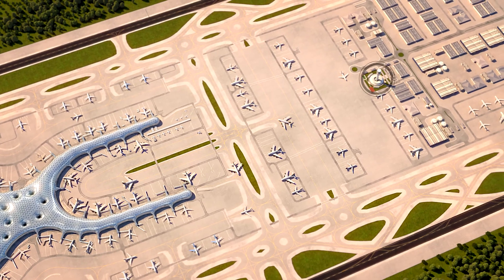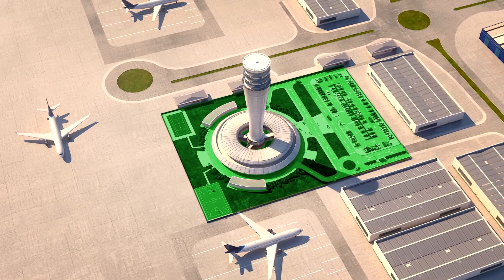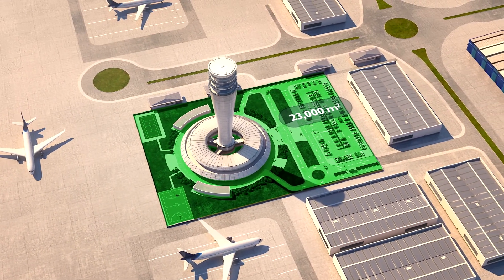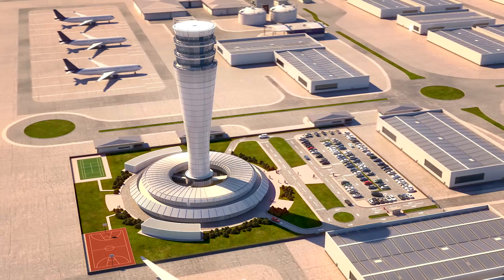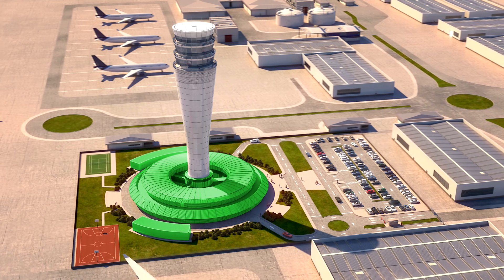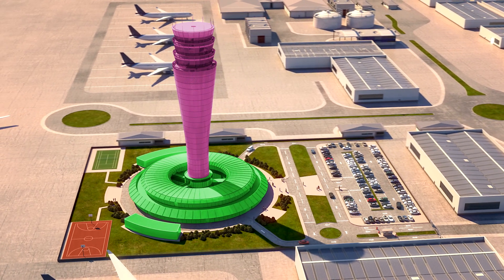It is strategically located in the center of the airport and covers a surface area of more than 23,000 square meters. It includes two buildings: the base support building and the tower itself, which is 90 meters tall.